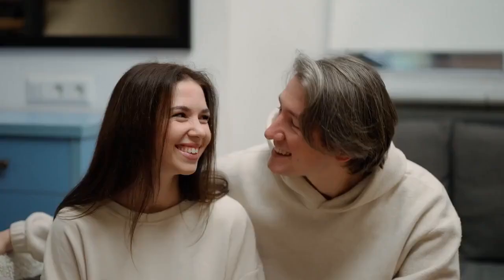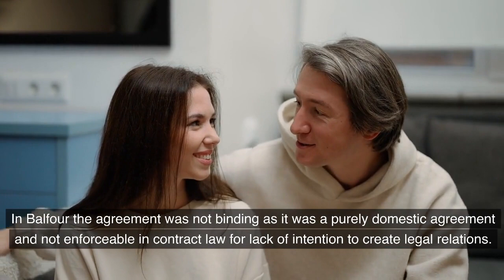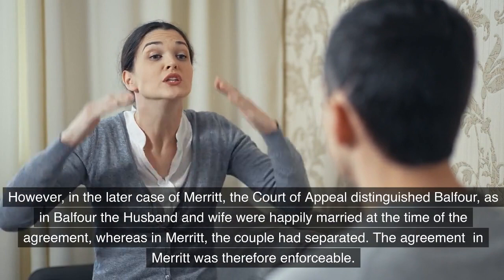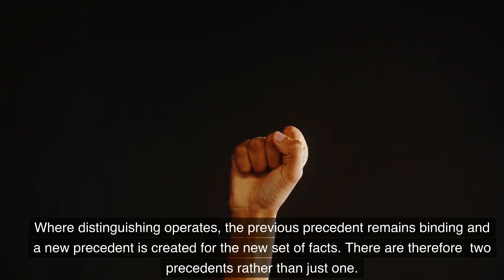In both cases there was an agreement between husband and wife that the husband would pay maintenance to the wife. In Balfour, the agreement was not binding as it was a purely domestic agreement and not enforceable in contract law for lack of intention to create legal relations. However, in the later case of Merritt, the Court of Appeal distinguished Balfour, as in Balfour the husband and wife were happily married at the time of the agreement, whereas in Merritt the couple had separated. The agreement in Merritt was therefore enforceable.